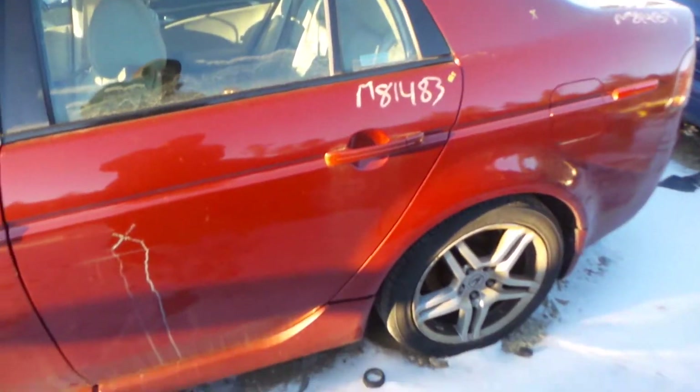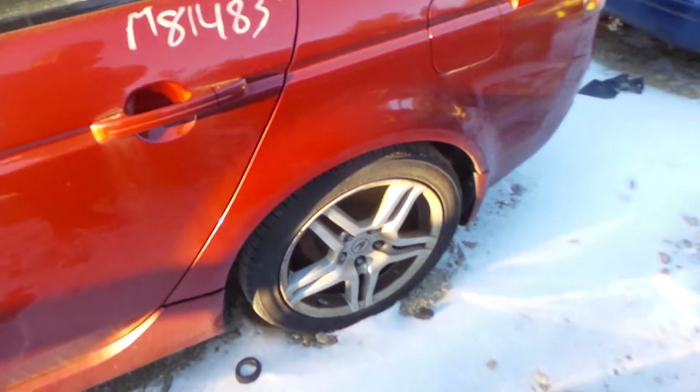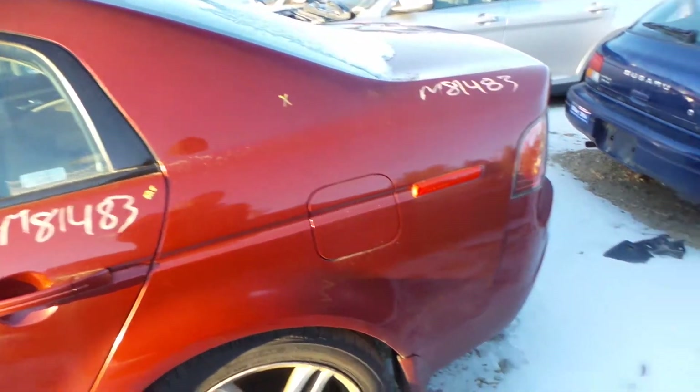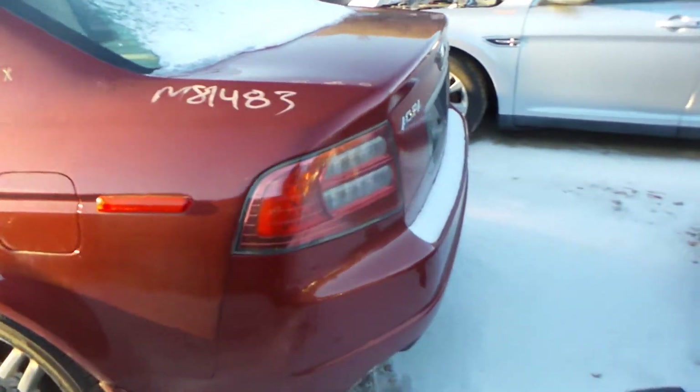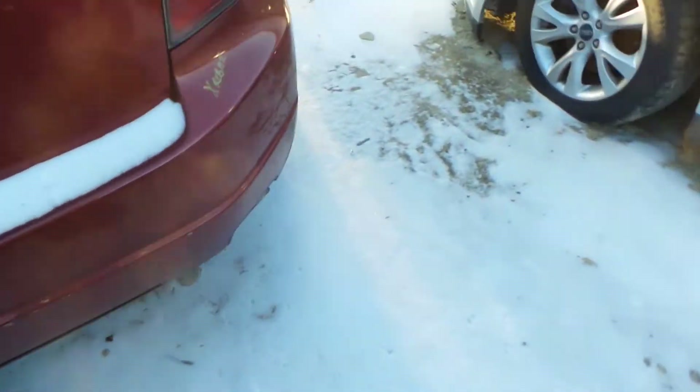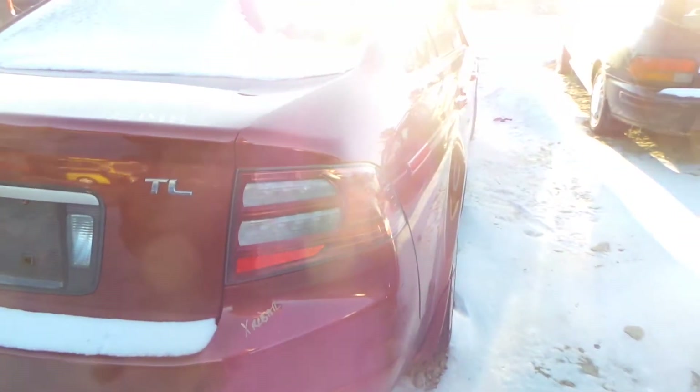Rear door is insurance quality. We got a good complete rear suspension. We've got a good left quarter mounted tail light as well as a good rear rebar and a right quarter mounted tail light.